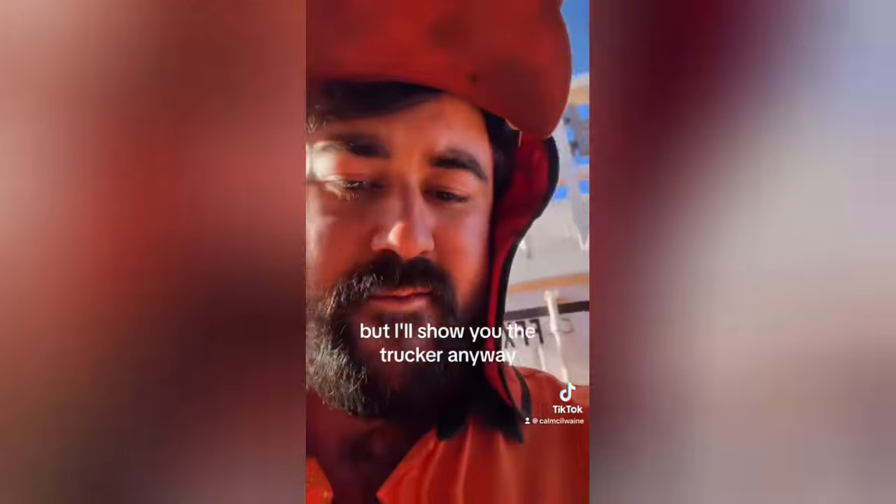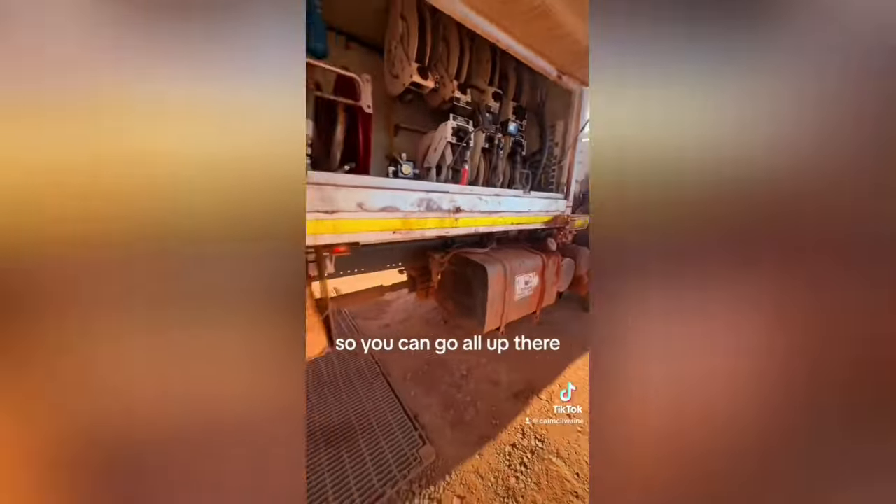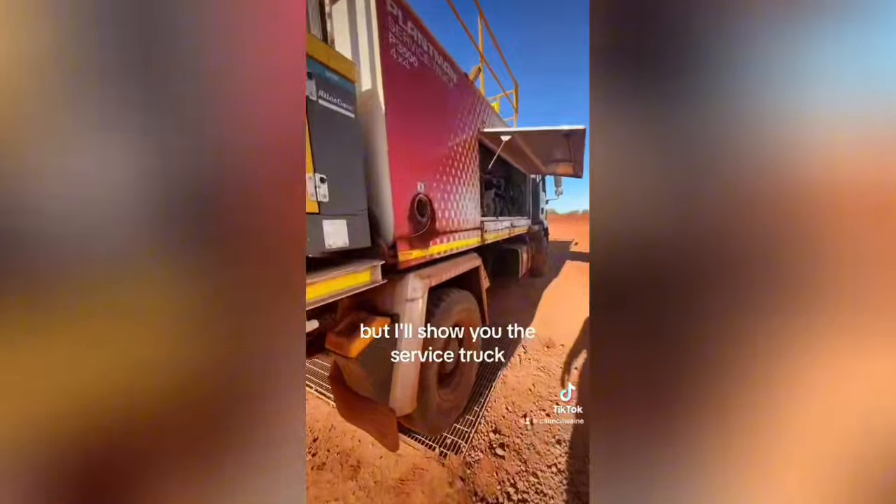Each day is different. That's pretty much a little explanation of what the truck is, but I'll show you the truck anyway. So this here is the service truck I'm in at the minute. It's four-wheel drive, so you can go all up there.